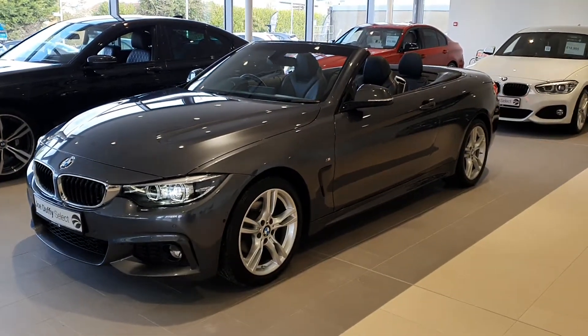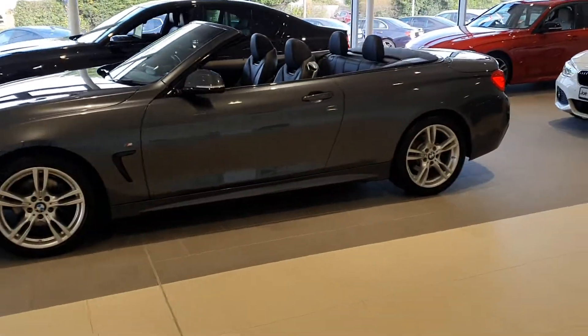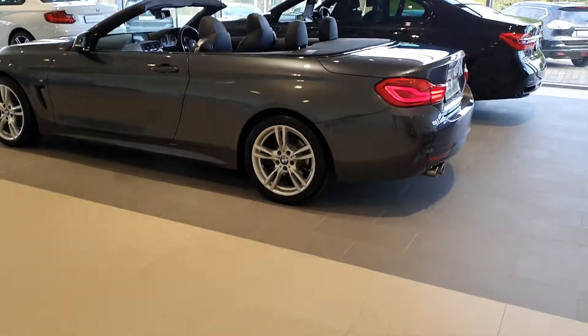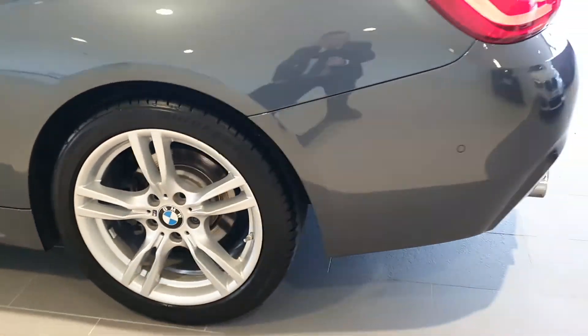Welcome to Joe Duffy's Select Rider. Today I'm going to show you around this beautiful 2018 BMW 420D M Sport Convertible, finished in mineral grey with 18 inch split 5 spoke M Sport alloys.